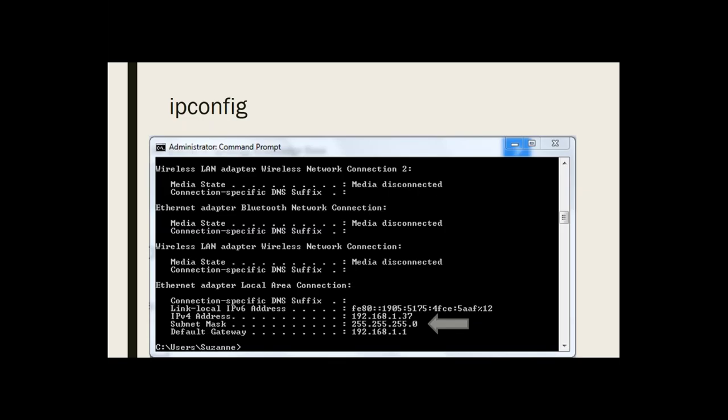One of the places to start when configuring your networks is ipconfig. You can get into this in Windows by going to the command prompt and typing ipconfig. It gives you the IP address of the machine you're using. The subnet mask and the default gateway are particularly useful, and your router will give you the address to use to get into it.